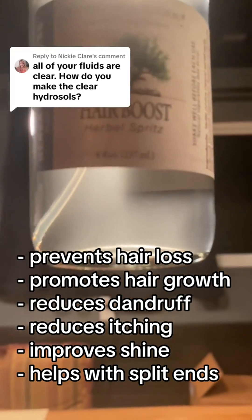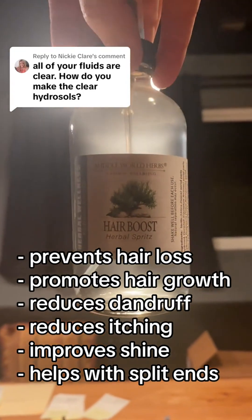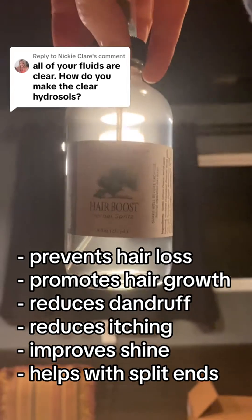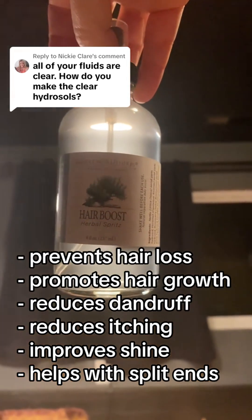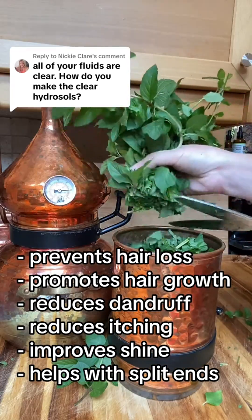Making real hydrosols? It's truly an art. Some even say it's magic. Picture this: through steam distillation, the very essence of the plant transforms — from a solid life form, it becomes a gas, steam, and then liquid — a hydrosol. It's cool, isn't it?